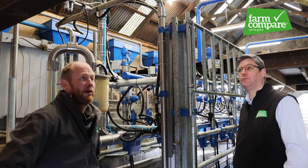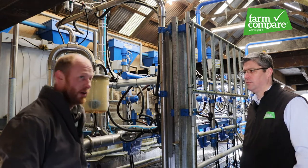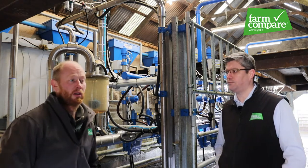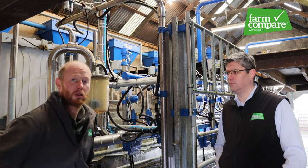This building was put up in the early 80s and my father expanded into an eight-point Fullwood parlour, a jar plant, back in 1983. We've been milking in it from then up until last September when we upgraded into this milking parlour.